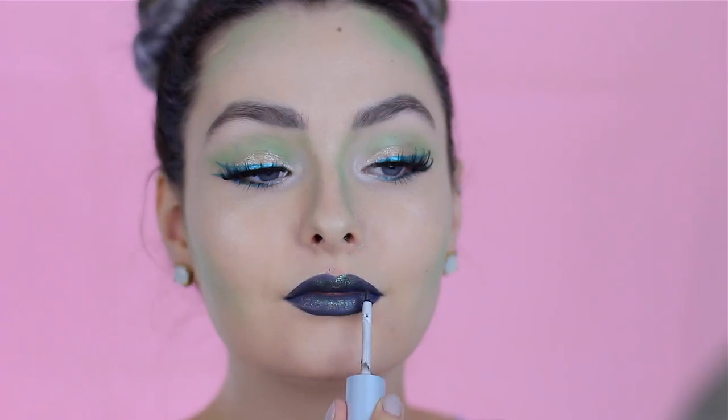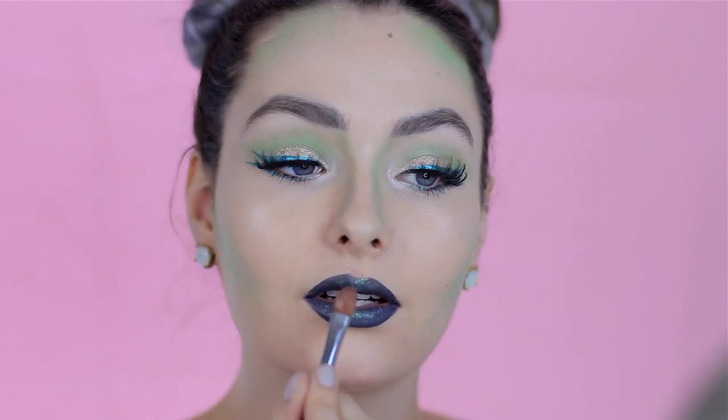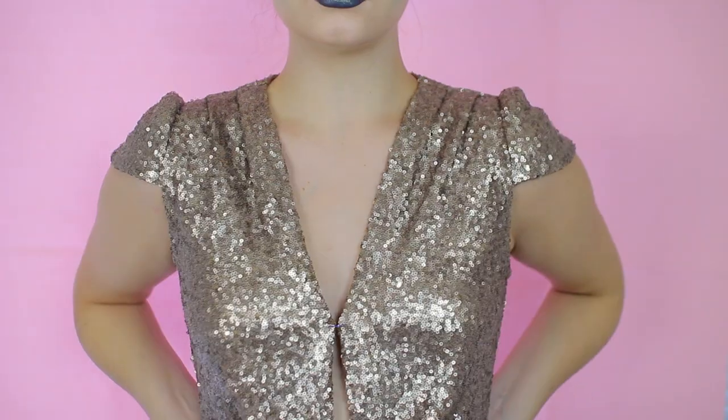For lips I used the NYX Liquid Suede in Stone Fox — a dark gray color with a purple hue that really fits the look. To finish and tie all the green together, I placed an Urban Decay Moondust shadow on top of my lips for a nice iridescence. I had my hair in two space buns, wore a sparkly romper I had in my closet — and that's all you need. If you have some green eyeshadow and something sparkly, you're good to go.